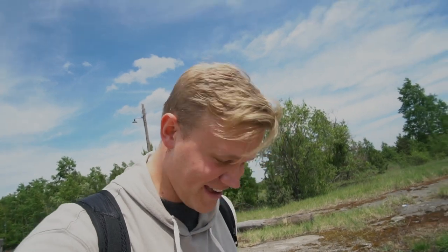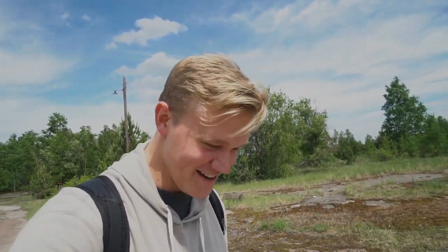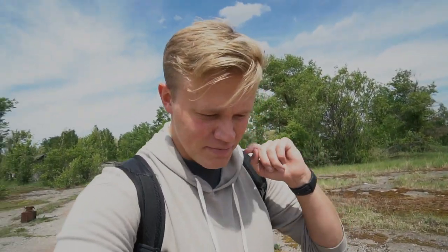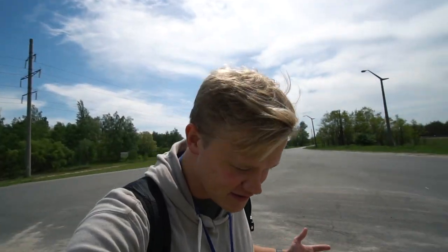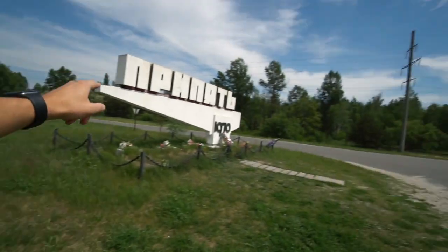Here we have to stomp our feet in case there's any dust or anything on our feet before we go on to what is going to be the last stop of this first video. The entrance sign to Pripyat — this is where we're starting the next series. So make sure if you like this and want to see more of Chernobyl, hit the like button and subscribe as well. The tour's going, so I gotta stop talking, but this is it — this is why I'm here.